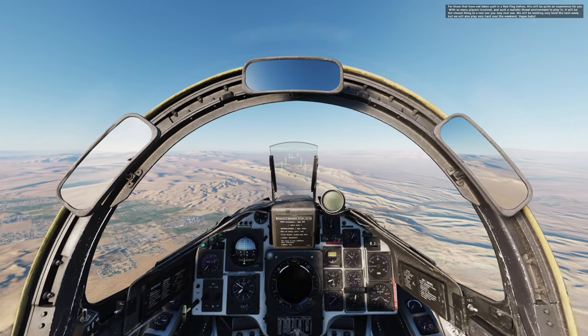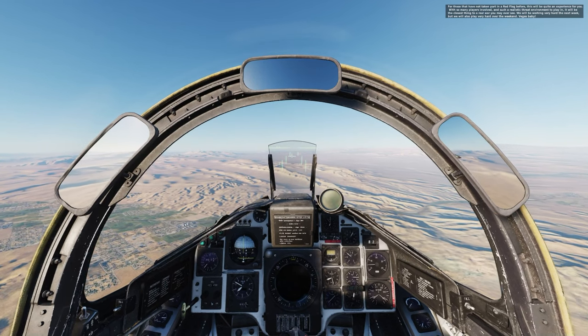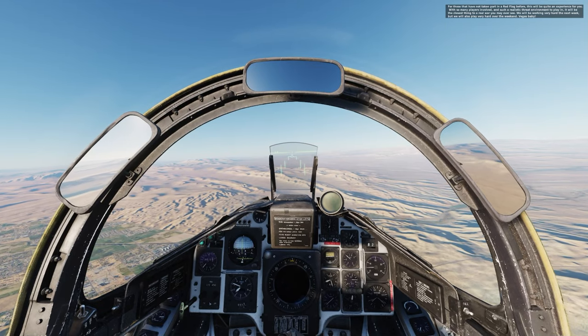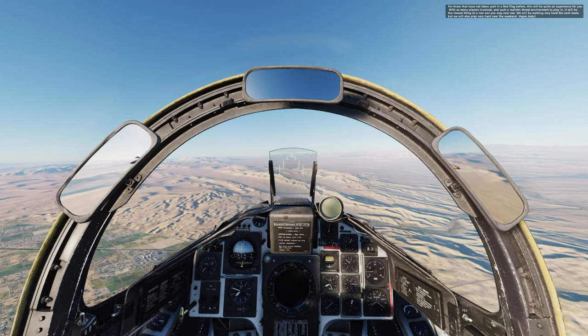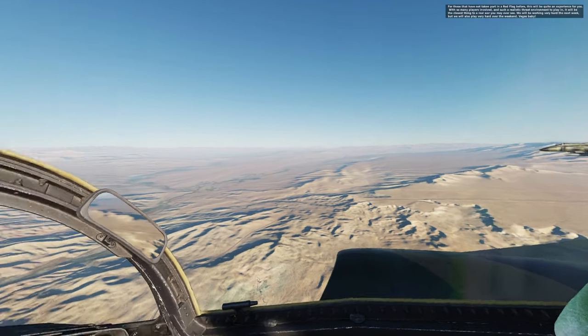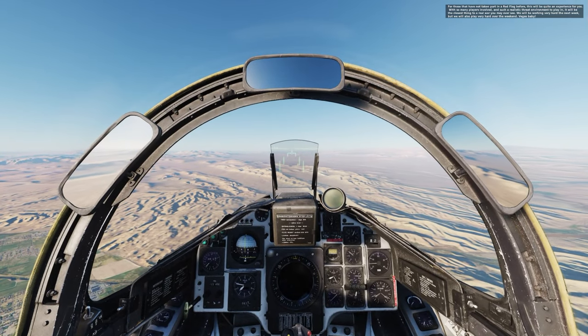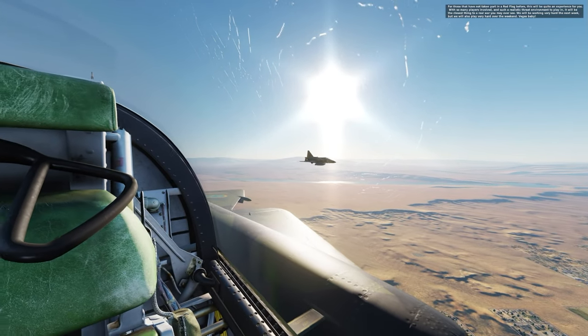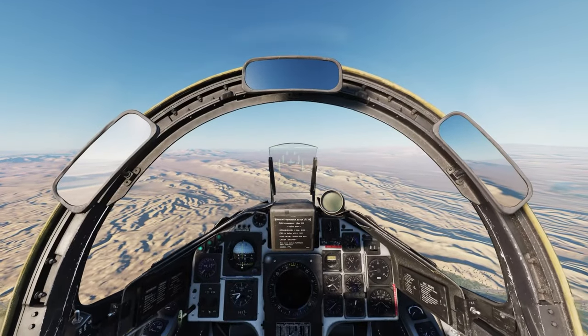For those of you who have not taken part in Red Flag before, this will be quite an experience for you. With so many players involved in such a realistic threat environment, you'll be seeing the closest thing to a real war you've ever seen. We'll be working very hard the next week, and we'll also play harder on the weekend. You do know that we're counting on you to show us all the good spots, right?